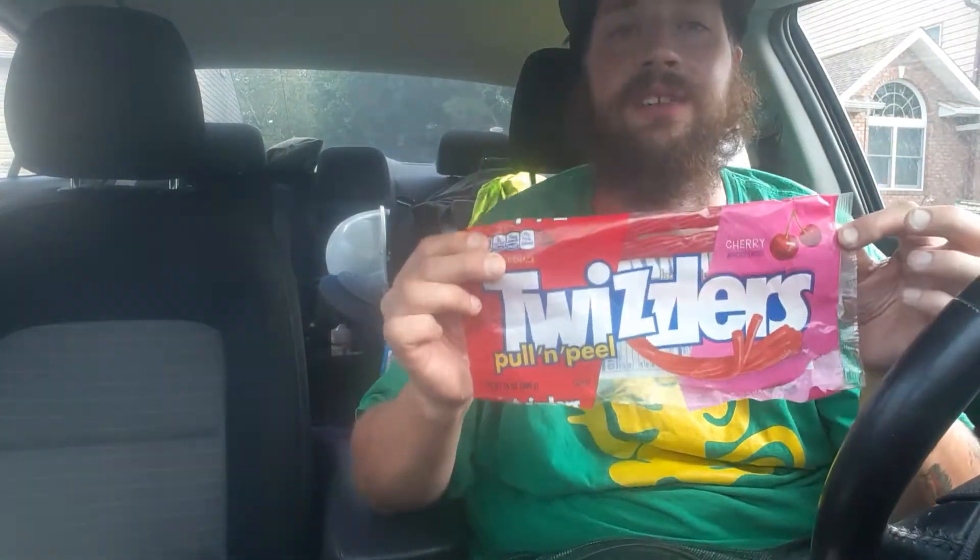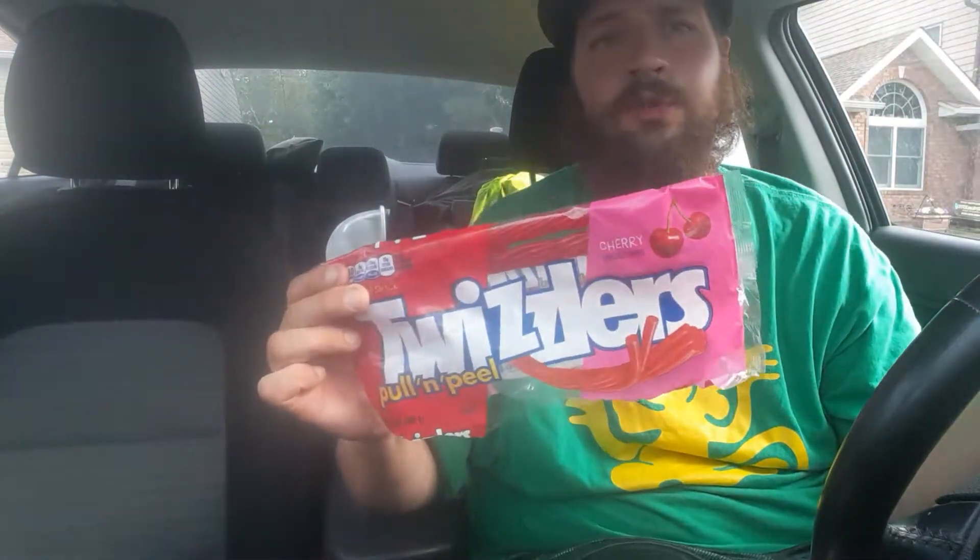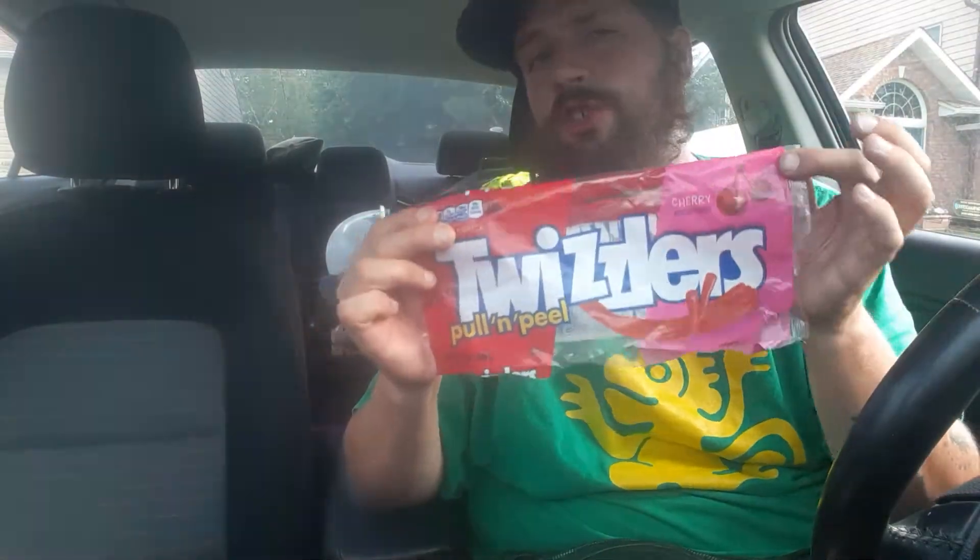I'm going to show you, in case you haven't ever seen what a Pull and Peel is, I'm going to show you what a Twizzler Pull and Peel is and how I think you're supposed to enjoy it. These ones are cherry flavored.